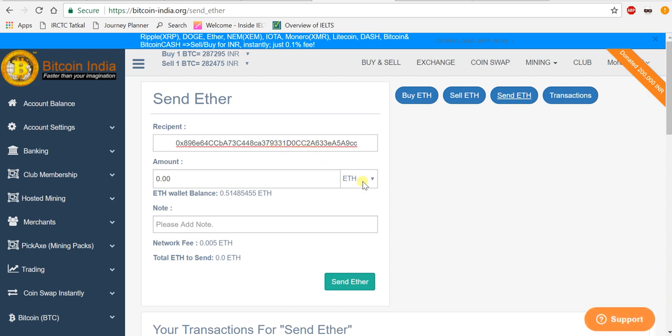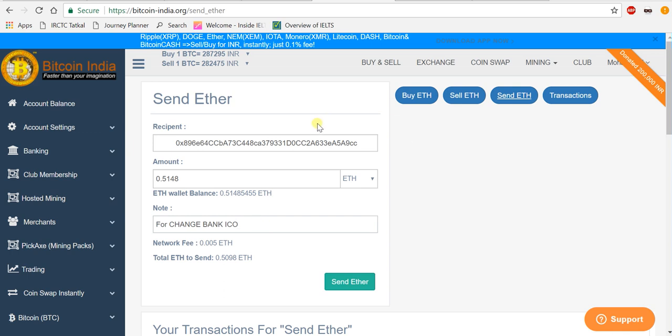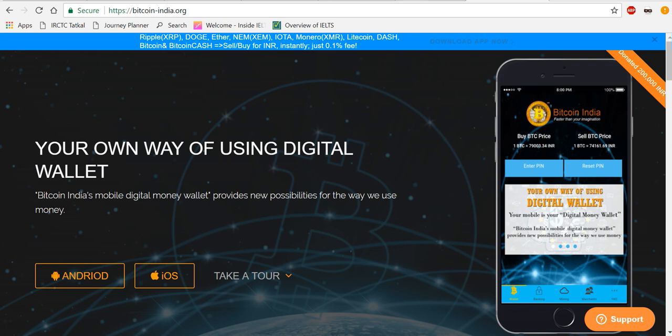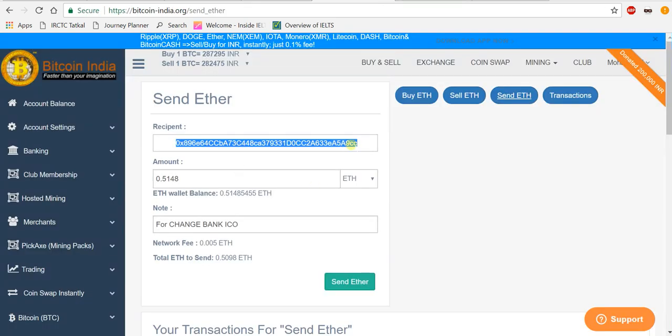I want to send all the amount — 0.5148 Ethereum. I'm adding a note: I'm going to buy ChangeBank coin, so I'm sending this to my MyEtherWallet for the ChangeBank ICO. Make sure you are giving the right address. In MyEtherWallet it starts with 0x and ends with a9ccc. I've verified I'm giving the right Ethereum address, so just click 'Send'.